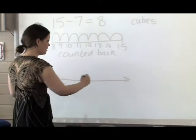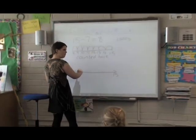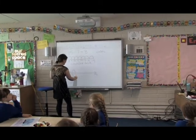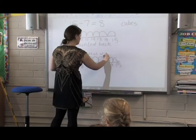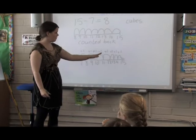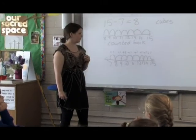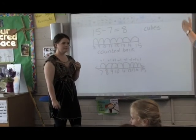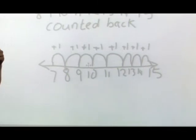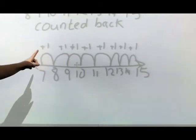In this segment, the teachers support pupil thinking by demonstrating a new strategy — counting forward — without endorsing any particular method. One teacher demonstrates jumping forward on the number line, starting at 7 and jumping up to 15, asking pupils how to find the difference. A pupil, Erin, explains: you count how many jumps you did.